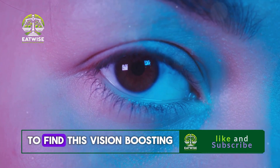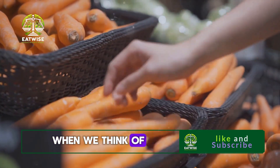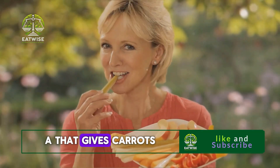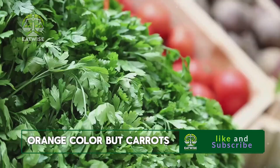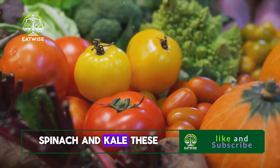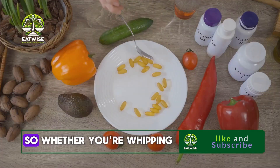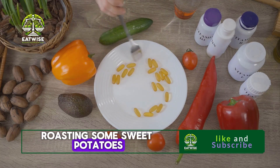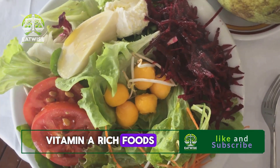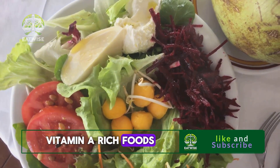Now let's talk about where to find this vision-boosting vitamin. Carrots are often the first food that comes to mind when we think of eye health, and for good reason — they're packed with beta-carotene, a type of vitamin A that gives carrots their vibrant orange color. But carrots aren't the only source. You can also find vitamin A in sweet potatoes, spinach, and kale. So whether you're whipping up a fresh salad, roasting some sweet potatoes, or blending a green smoothie, remember to incorporate these vitamin A rich foods for a clear cornea and good night vision.